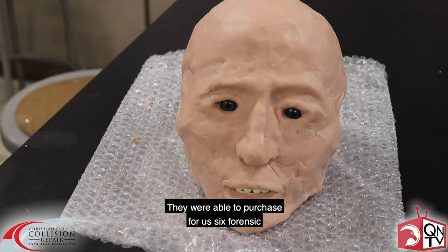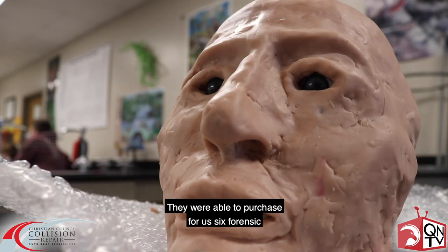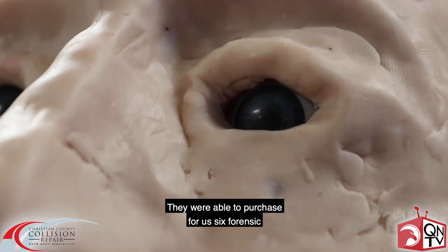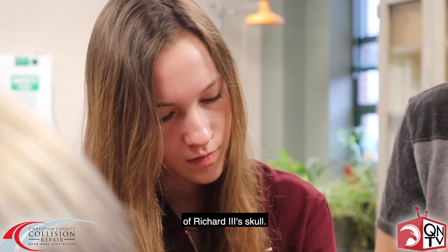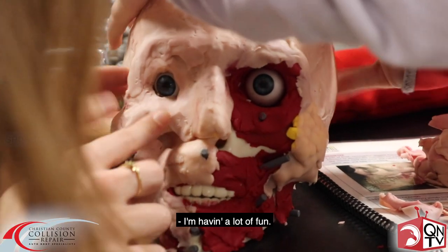Thank goodness for NEF — they were able to purchase for us six forensic anthropology kits that included a replica of Richard III's skull. Having a lot of fun. It's a cool project.